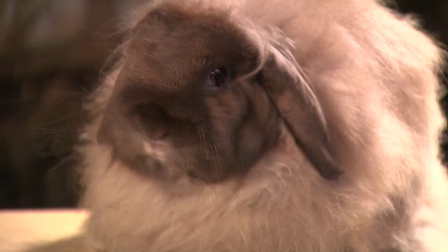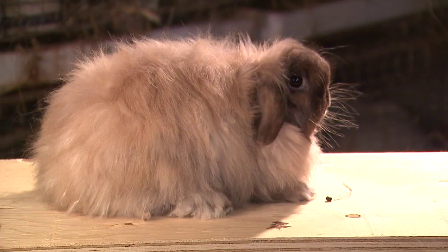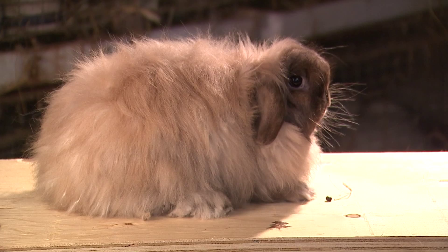Another breed we have is the American Fuzzy Lop, kind of like the Holland Lop — the cute ones with the ears down — but fuzzy. They have about a two to three inch wool coat, so they're really big and fuzzy and fluffy, but they're only about four pounds.